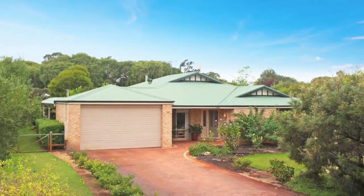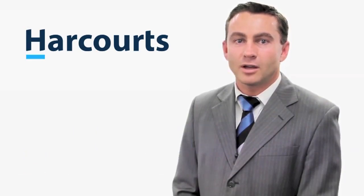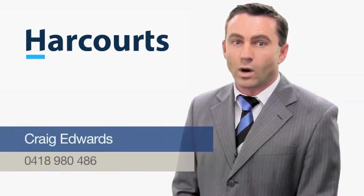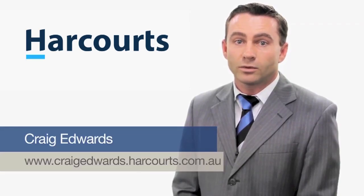Don't delay, inspect it today. Hi, it's Craig Edwards from Harcourts Busselton. Thank you for viewing this property online. If you have any questions about this property or any other property we have listed, please feel free to contact me on 0418 980 486 or visit my website www.craigedwards.harcourts.com.au.